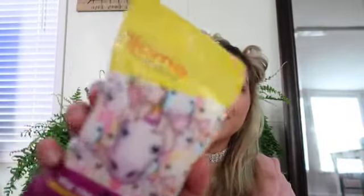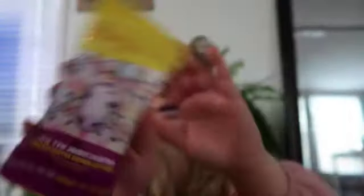I also have antibacterial wet wipes and they've got little unicorns on them. I like to carry these because if I have to go grocery shopping and I have my daughter, I like to wipe down the cart before I put her in it. So yes.